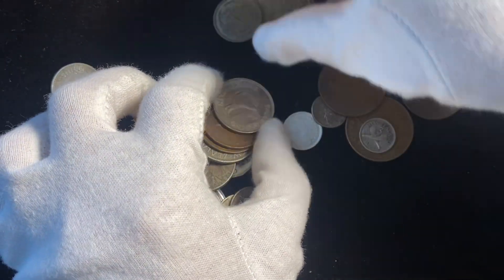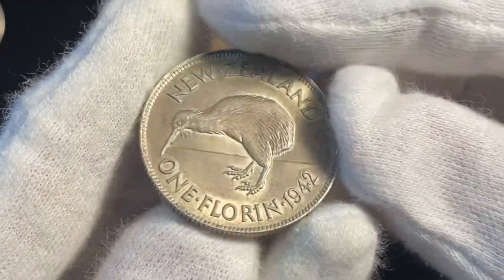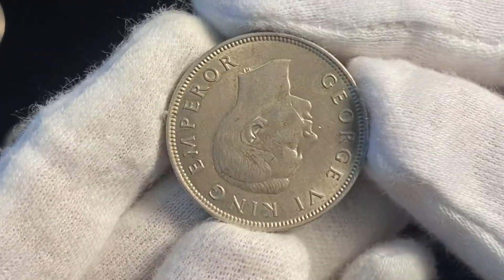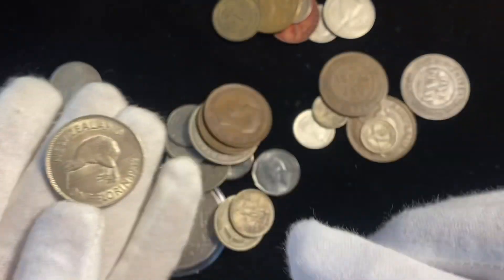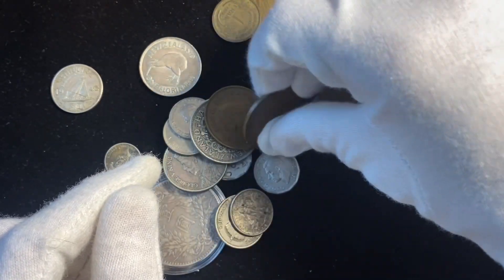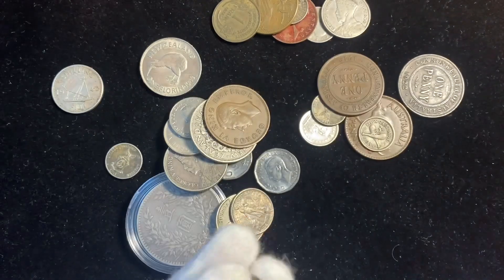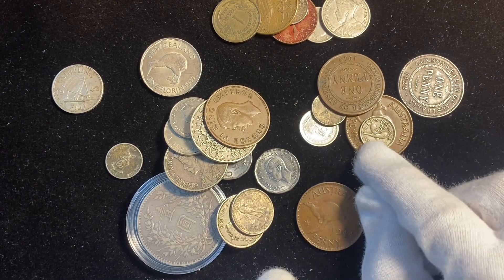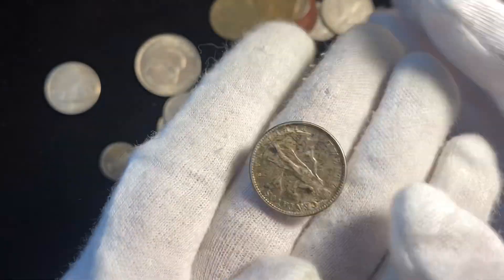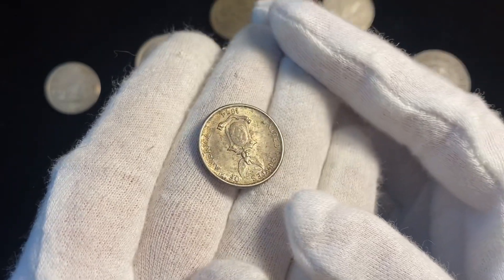There are a couple of coins from New Zealand — 1942, same year, basically mint state, probably about AU, still has mint luster. So those are some of the countries in there: New Zealand, Fiji, Australia 1944. There are more New Zealand coins here, and there's also the Philippines. These are basically mint state coins — they just have a little bit of patina on them.